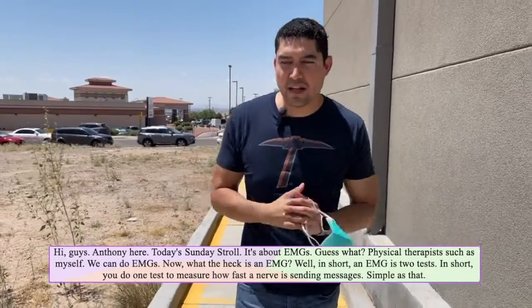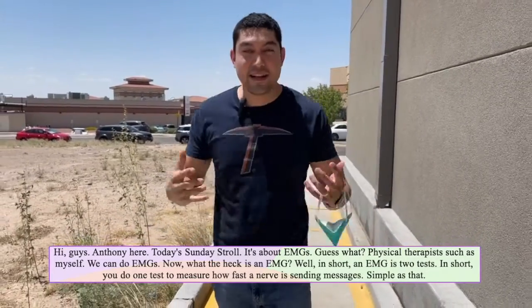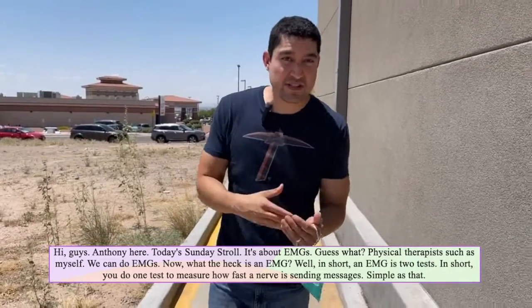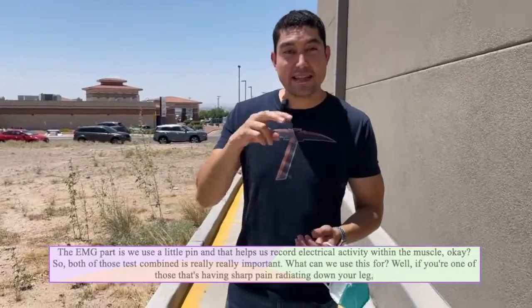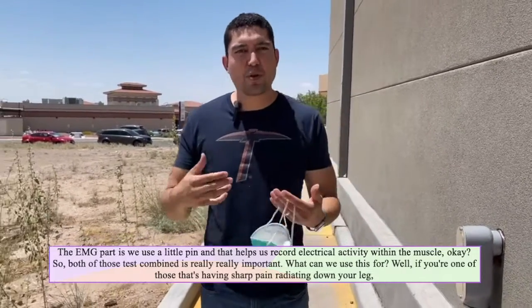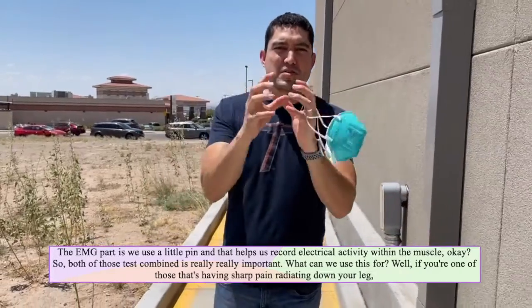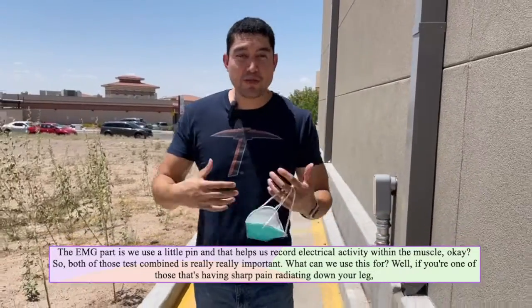Now what the heck is an EMG? Well, in short an EMG is two tests. You do one test to measure how fast a nerve is sending messages. Simple as that. The EMG part is we use a little pin and that helps us record electrical activity within the muscle. So both of those tests combined is really, really important.